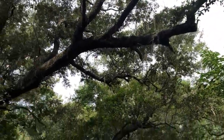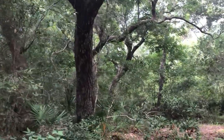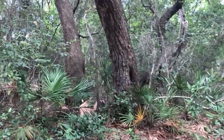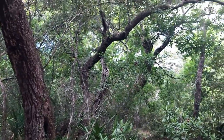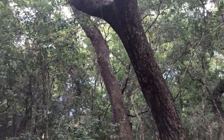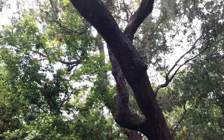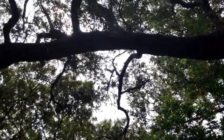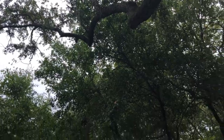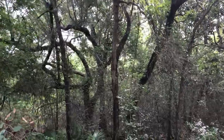Now here is a nice big live oak for you — beautiful, beautiful old tree. There are a couple of them here, three right together. Just a tree with plenty of character — a couple of them back in there. Beautiful.